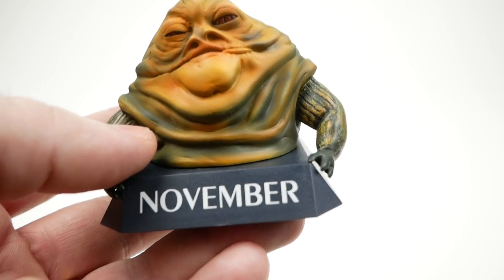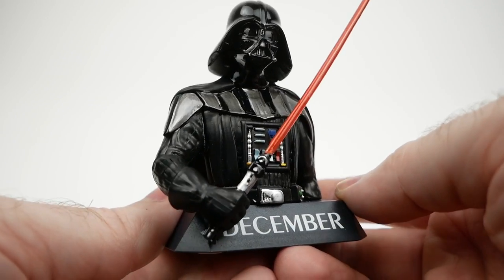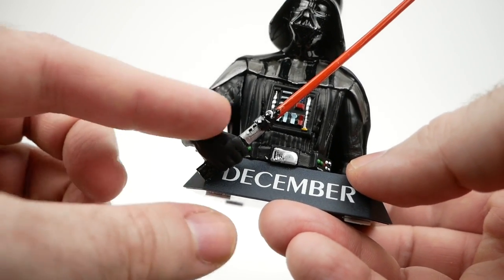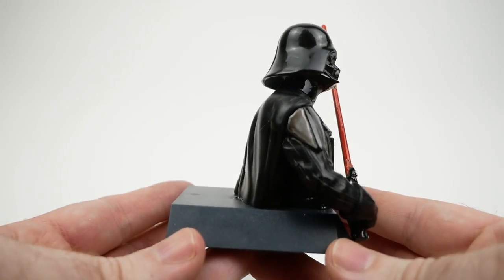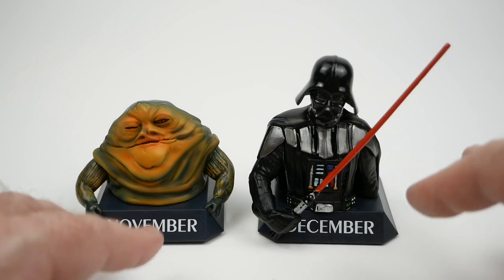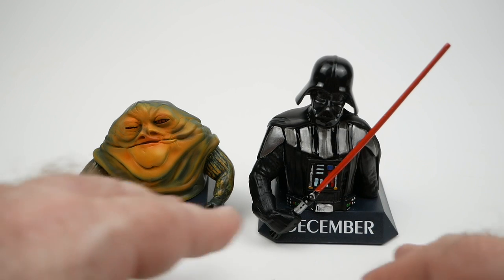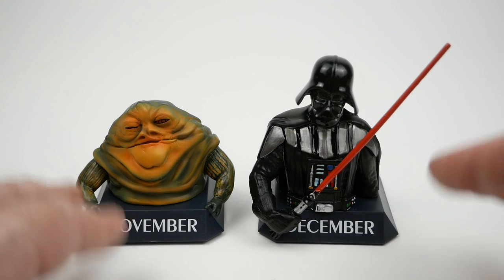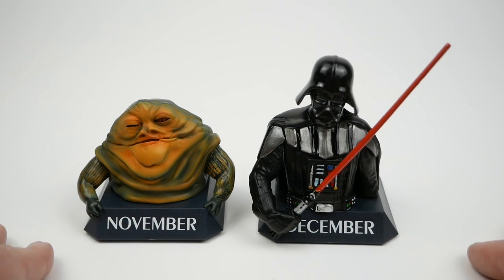They send these out in twos, so I also got Darth Vader for December. This one looks a little better in terms of paintwork, though it's an odd pose — he's holding his lightsaber with one hand in a strange way, and doesn't have the other hand at all, which I guess is appropriate for Star Wars in some sense. The next issue in the subscription would have been the actual calendar shelving unit, but I decided to just cancel. These were too expensive for what they are, but I'm still glad I got this Jabba for my collection.